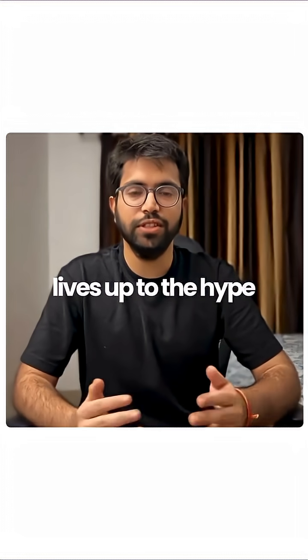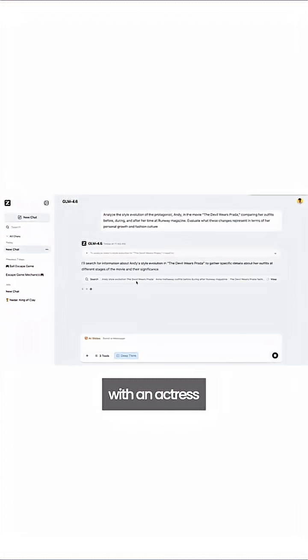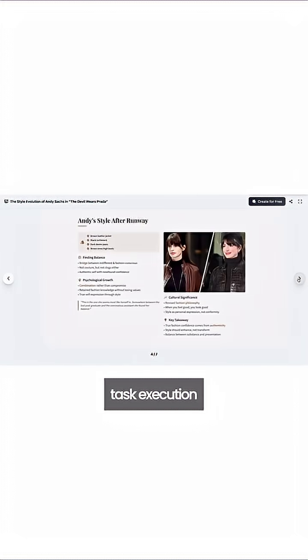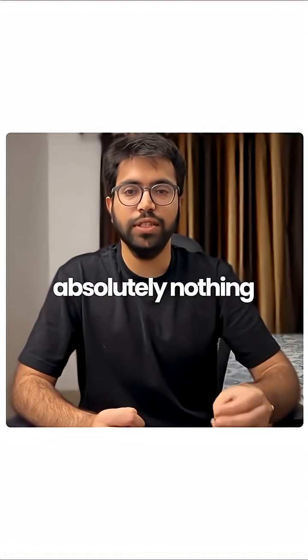I actually tested it myself to see if it lives up to the hype. I told it to create a fashion case study of Prada with an actress. Within seconds, it produced a clean, interactive implementation with perfect agentic task execution. The wildest part — the quality rivals paid enterprise models, but you're getting it for absolutely nothing.